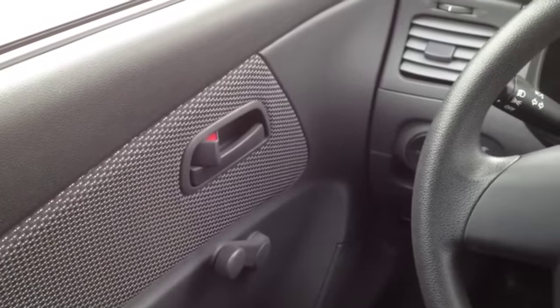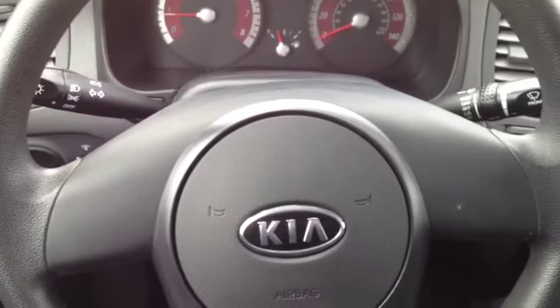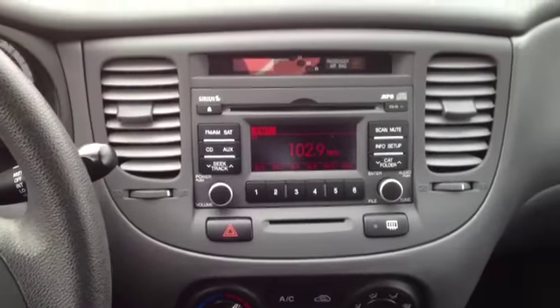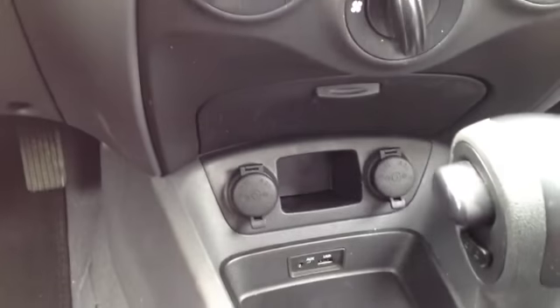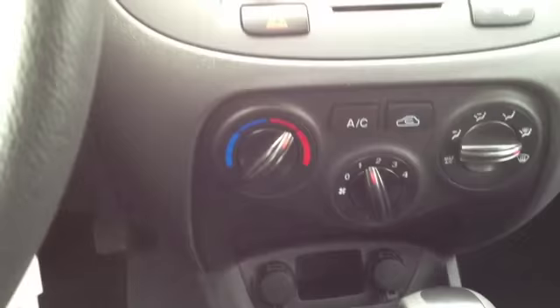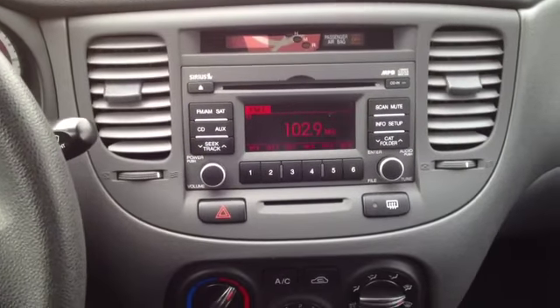We've got some great options here in the driver's seat. We've got electronic stability control, front and side curtain airbags, intermittent wiper blades, AM FM stereo with CD player, and it's also got satellite and MP3 technology built right in, which is fantastic. It gives you lots of options. We've also got fully integrated USB and auxiliary connections, so you can plug in any other audio device you'd like — be it your iPod, your cell phone, your iPad, anything like that.